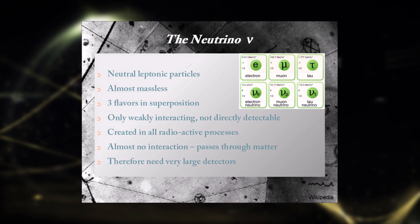The fact that they do have mass was not predicted by the standard model of particle physics, which was one of the important indicators that the model is not complete. This discovery also makes them interesting candidates to explain dark matter and dark energy.